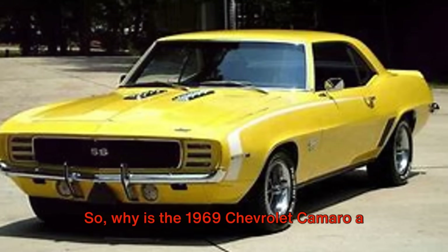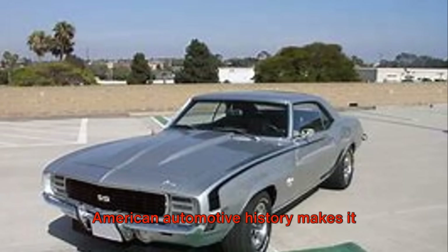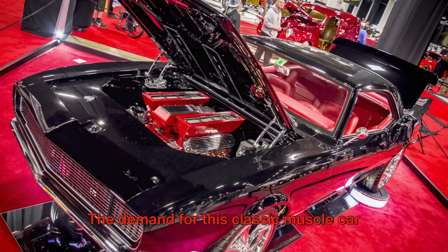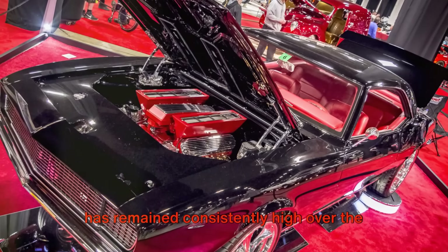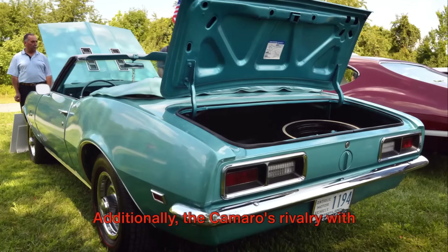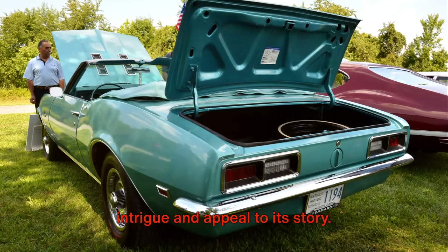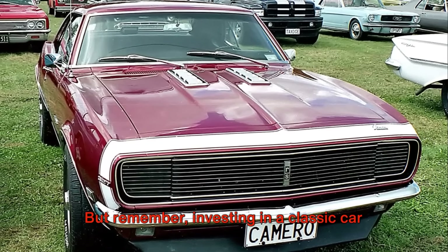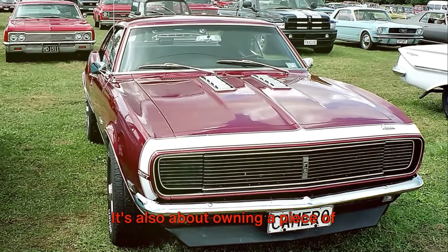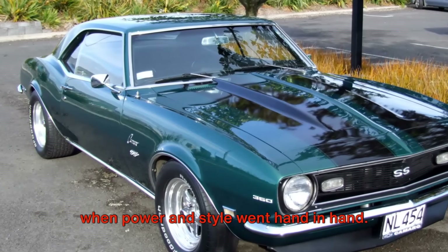So, why is the 1969 Chevrolet Camaro a smart investment? Well, it's simple. The Camaro's blend of power, style, and American automotive history makes it highly desirable among car collectors and enthusiasts. The demand for this classic muscle car has remained consistently high over the years, and it shows no sign of slowing down. Additionally, the Camaro's rivalry with the Ford Mustang adds an extra layer of intrigue and appeal to its story. But remember, investing in a classic car like the 1969 Chevrolet Camaro isn't just about potential financial returns. It's also about owning a piece of automotive history, a symbol of an era when power and style went hand in hand.